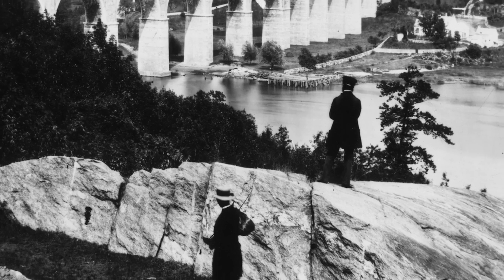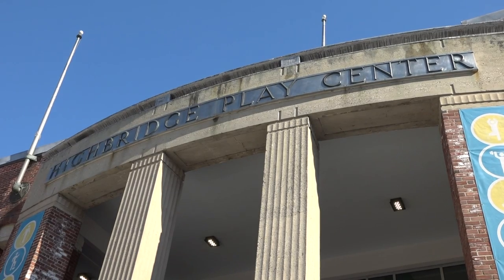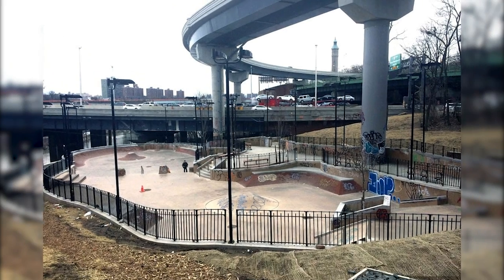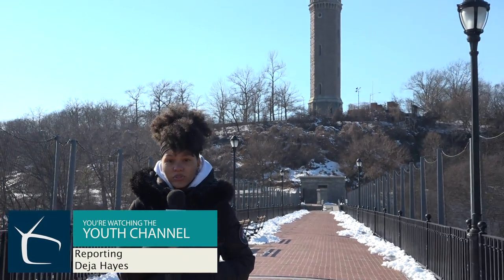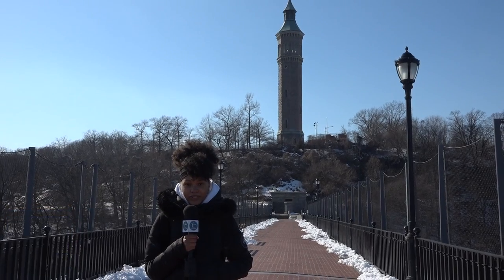Manhattan's High Bridge Park is the larger of the two by a wide margin, spanning 119 acres. It houses the High Bridge Recreation Center and a pool in operation as early as 1936, as well as a skate park and the High Bridge water tower. The water tower has been here since 1872.